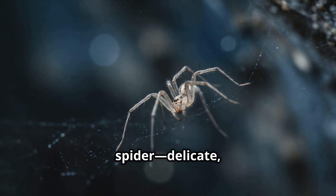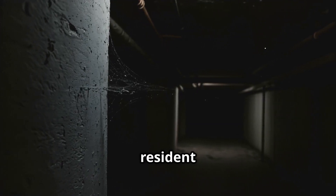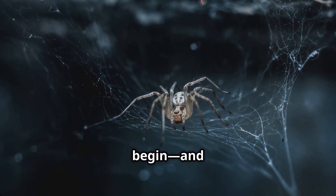Meet the cellar spider. Delicate, long-legged and a quiet resident in our basements and corners. But how does its life begin? And end?